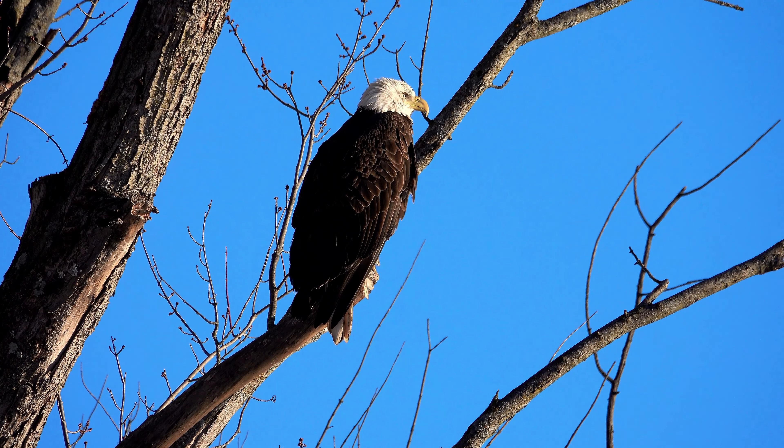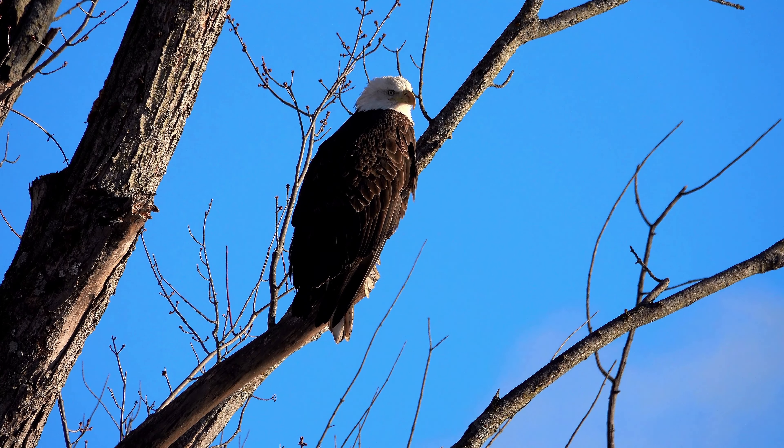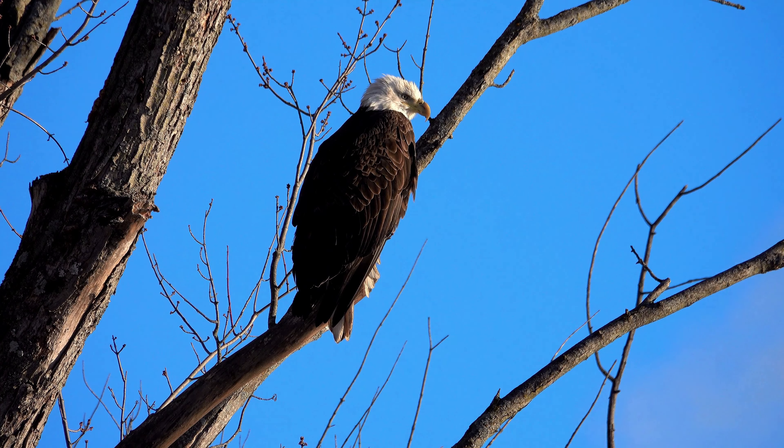Nocturnal vision: While eagles are primarily diurnal hunters, some species — such as the great horned owl and the eagle owl — are capable of hunting at night. These nocturnal hunters have specialized adaptations for low-light conditions, including large pupils, a reflective layer behind the retina called the tapetum lucidum, and a high density of rod cells. These adaptations enhance their night vision and allow them to detect prey in dimly lit environments.